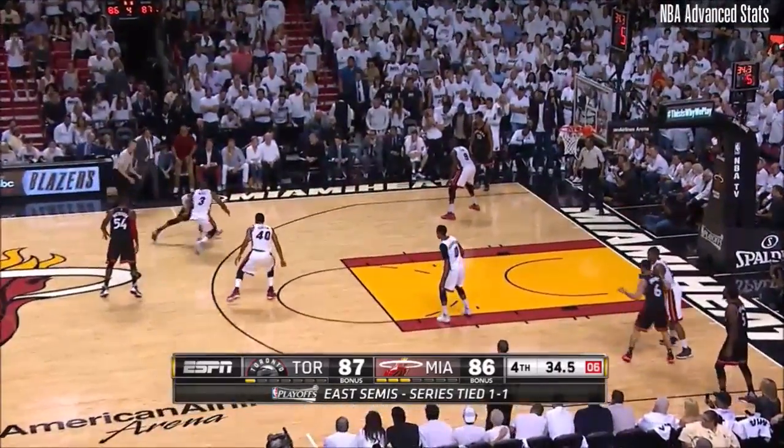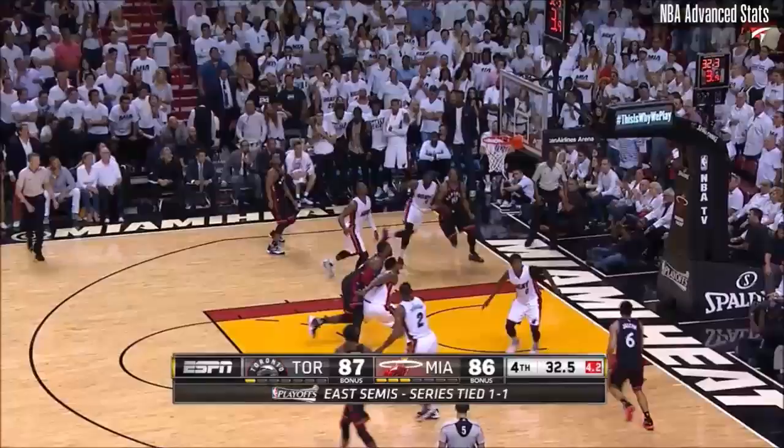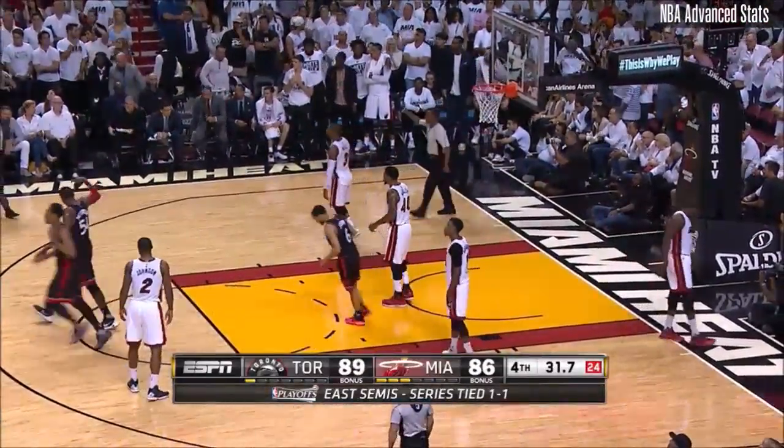Patterson sets the screen. Wade fights over it — great contest. But Lowry comes up extra large.